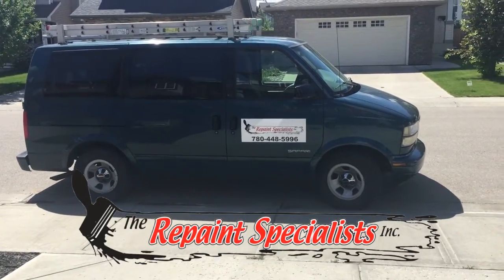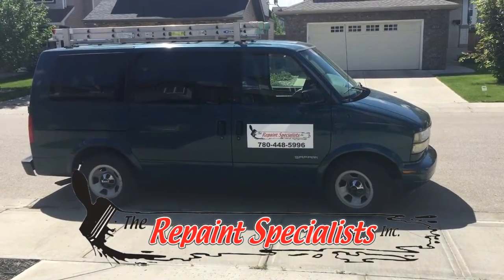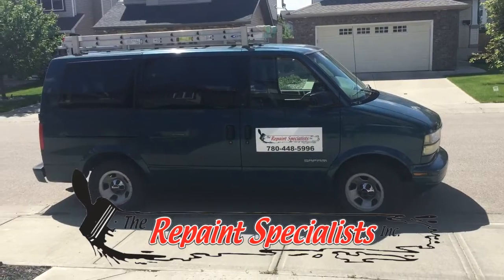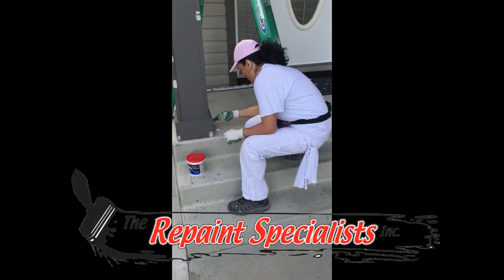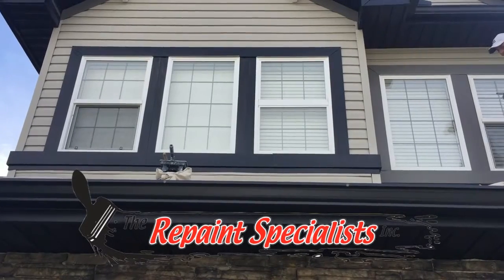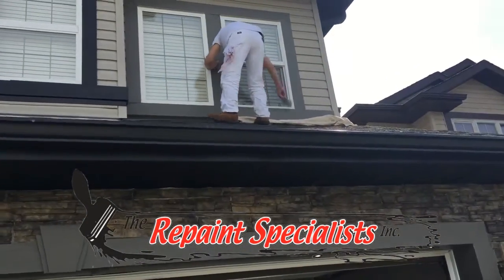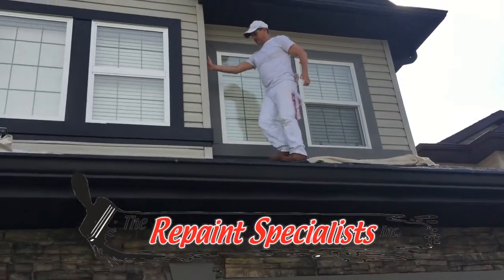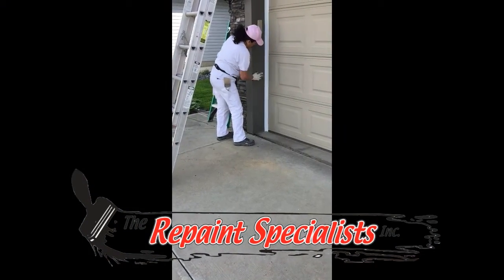Hi, my name is Randy, we're from the Repaint Specialists. We are painting the exterior of a home today — mainly the flashing, the gable ends, and the garage door. We'll have a before, during, and after. There's a lot of scraping on the wood and nail preparation before we paint. The window trim has already been started in black, and the customer is trying to match the soffits and fascia. Good preparation — that's the key.